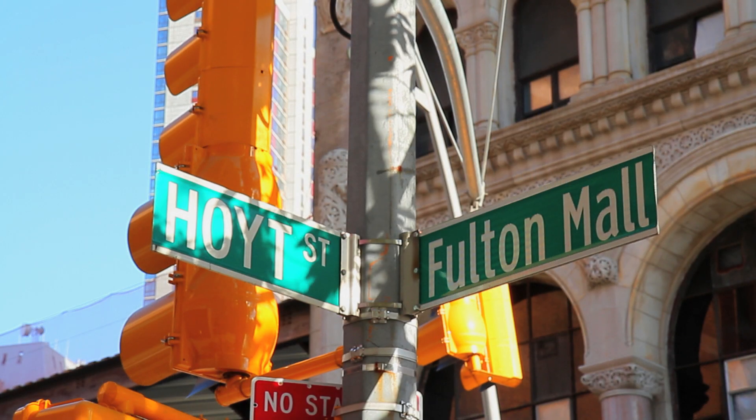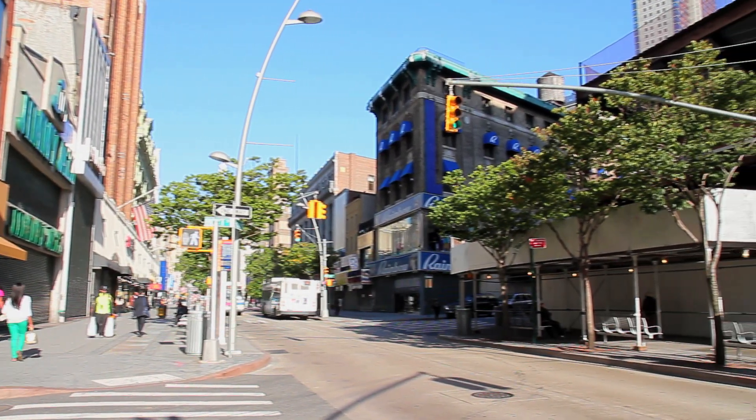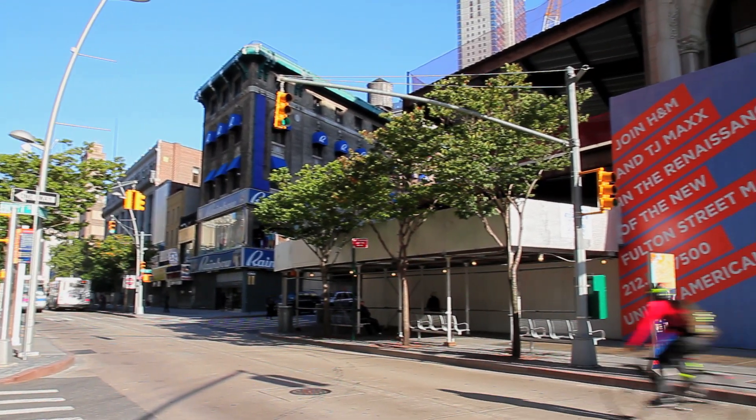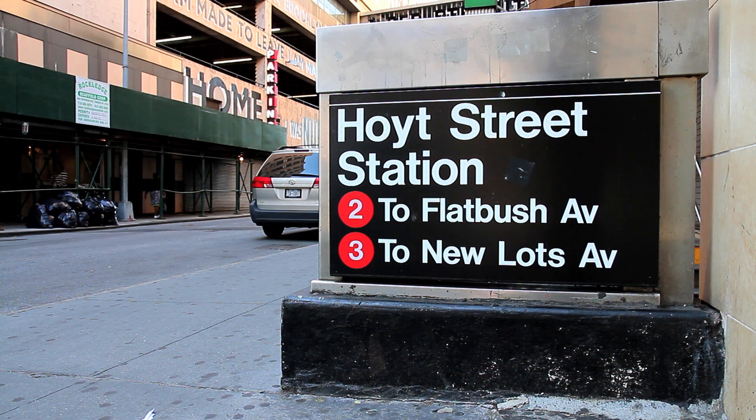Welcome to Hoyt Street and Fulton Mall in downtown Brooklyn, home to the Hoyt Street subway station.